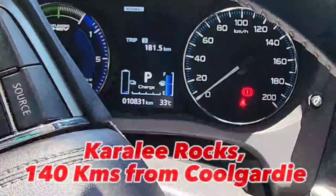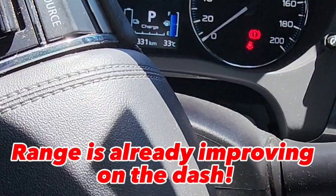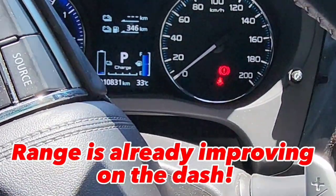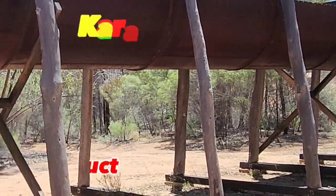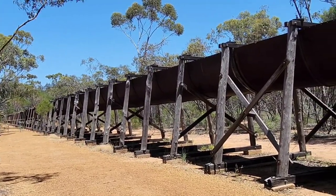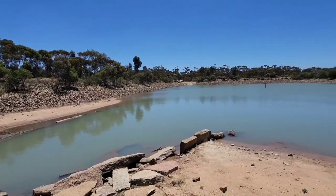We just got to Karalee Rocks and we've done about 181 kilometers since leaving Kalgoorlie. We're still showing 346 kilometers of range, which is pretty good given the first 35 to 40 kilometers were mostly on battery. Here's the aqueduct at Karalee Rocks — a very interesting aqueduct — and there's a small dam as well. Apparently there are some freshwater crayfish in it, though I've never seen any.